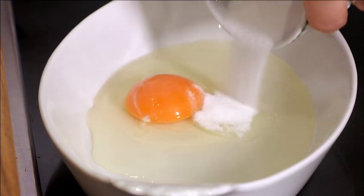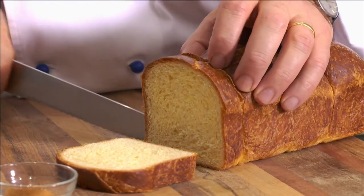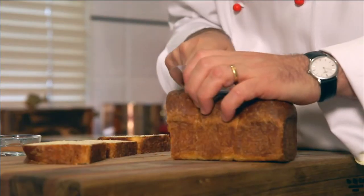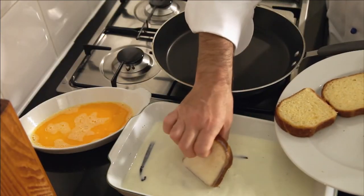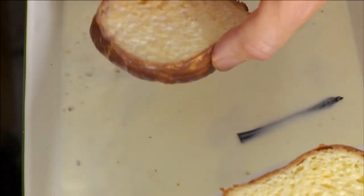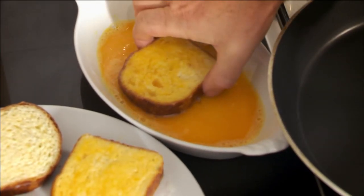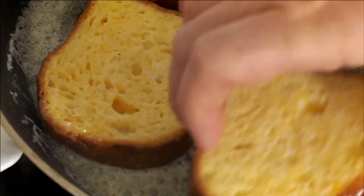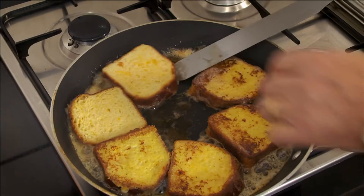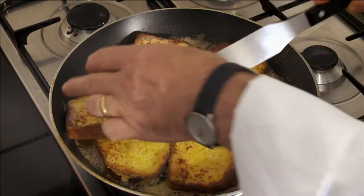Next, I beat an egg with 20 grams of sugar. I then cut six thick slices of brioche. I briefly dip the brioche slices in the cold milk and lightly coat them with the egg mix. I cook the brioche in batter on both sides until golden brown. This is a popular special occasion breakfast for the French family.